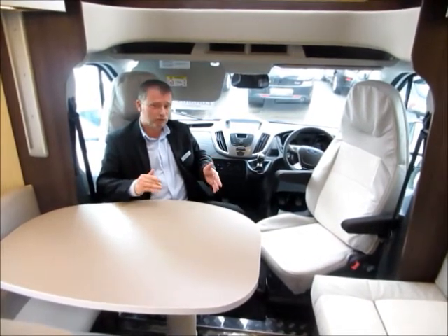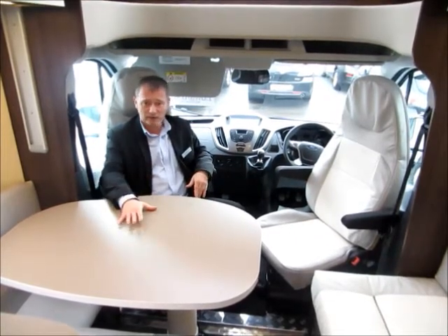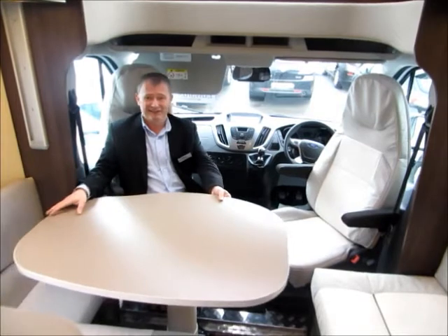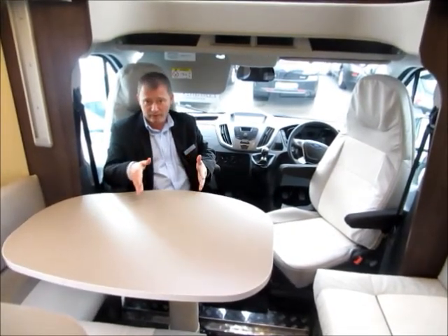The cab's captain seats both swivel to become part of your lounge or dining area. The dining table can be moved from side to side depending on where you need it to be, and it can also be lowered down to become the base of your fifth berth.